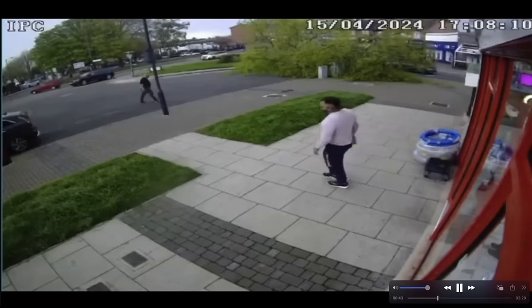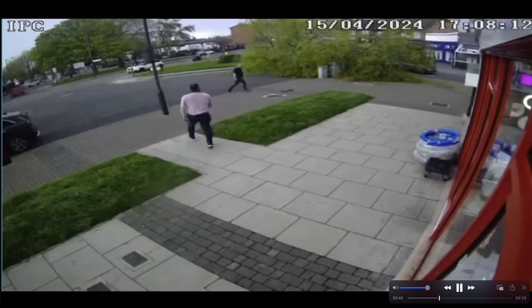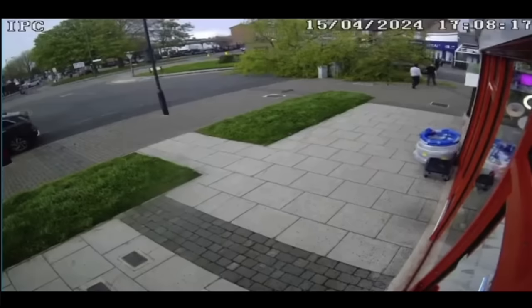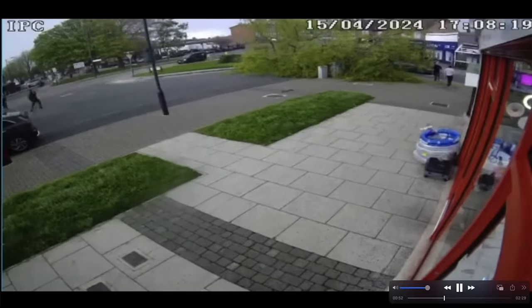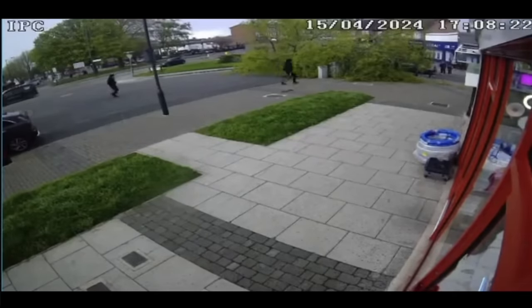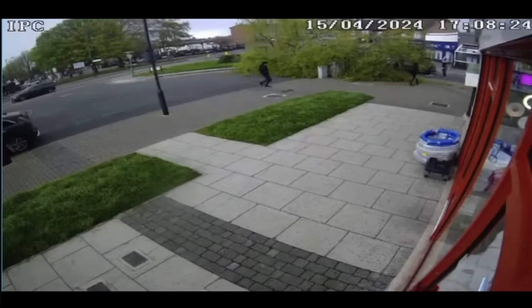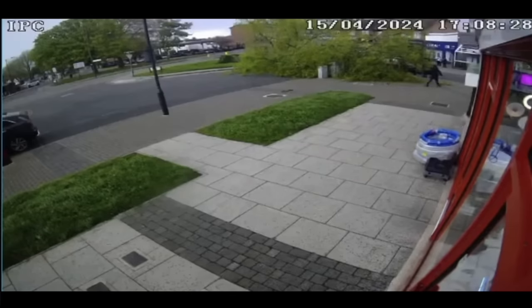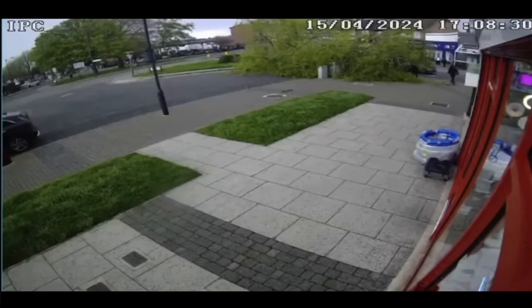Once again, this video footage was captured on the storefront video camera of this business that overlooks this plaza. That may be Dominic right there who shared the video with me from 72 hours ago. You can see people running in from all directions as they saw the very tall tree — probably a 40-foot tree — land on this small four-door car, not an SUV.